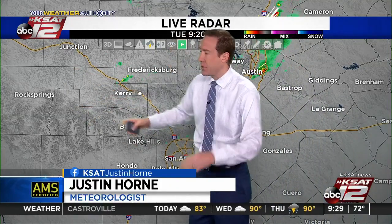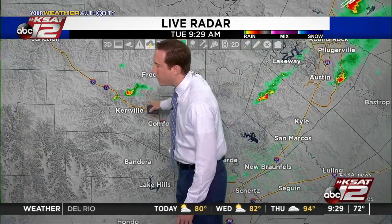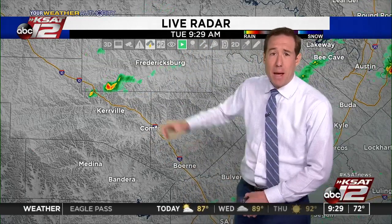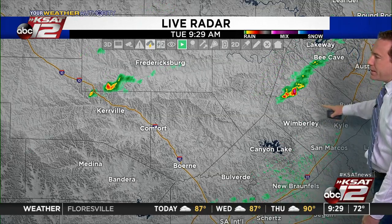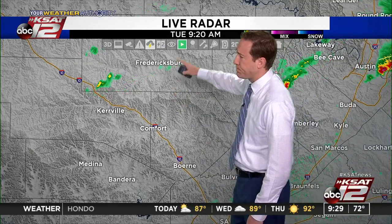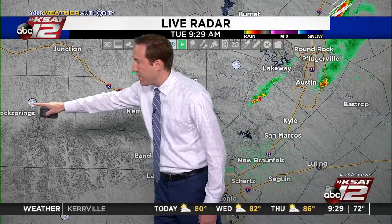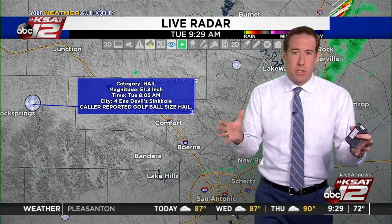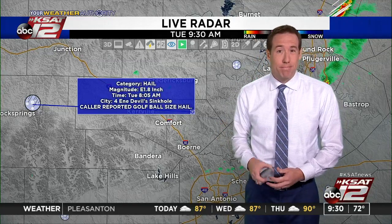We watched a severe thunderstorm move through Real County earlier — that's gone. We've got another little storm in Gillespie and Kerr County trying to form just north of Kerrville. It's a small storm, not severe, but you'll see decent rain underneath it. It's probably going to track south and east. There's also another little storm around Wimberley moving towards Kyle along I-35. Nothing here around San Antonio — just some cloud cover. We did get reports of golf ball-sized hail with that earlier severe storm in Edwards County near Devil's Sinkhole. There is the possibility of a few more stronger storms today — again, 20% chance — temperatures in the low 80s.